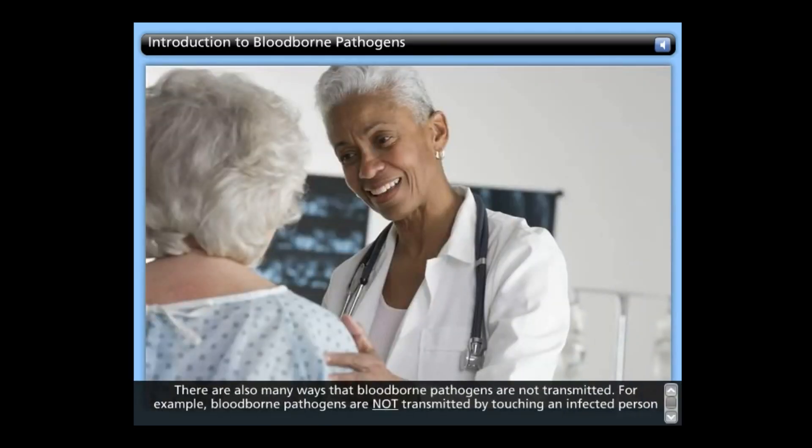There are also many ways that blood-borne pathogens are not transmitted. For example, blood-borne pathogens are not transmitted by touching an infected person, coughing or sneezing, or using the same equipment, materials, toilets, water fountains, or showers as an infected person. It is important to know which ways are viable means of transmission for the blood-borne pathogens in your workplace, and which are not.